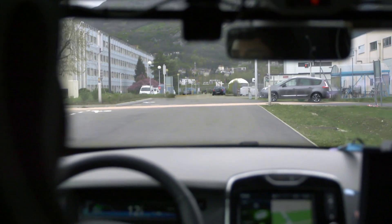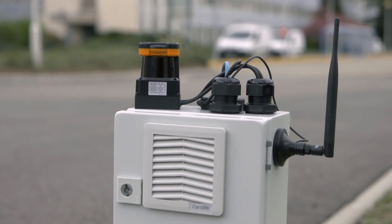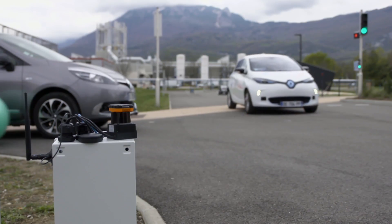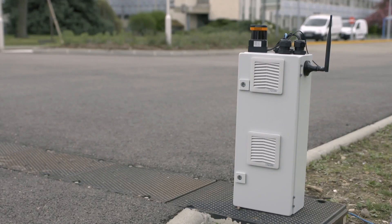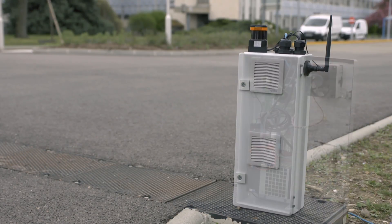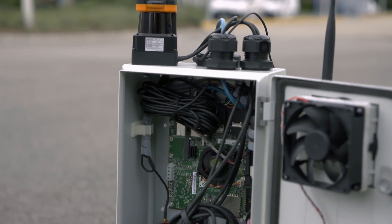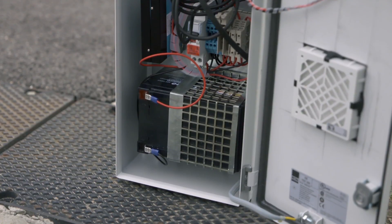We have also manufactured a much more compact perception box, which can be positioned at intersections or put in a bus, in order to detect pedestrians which cars couldn't see. In this box, we replicate what is in the vehicle in a much more simplified fashion. There is only one lidar, a GPS, an embedded board to process the data, and a geo-networking box.